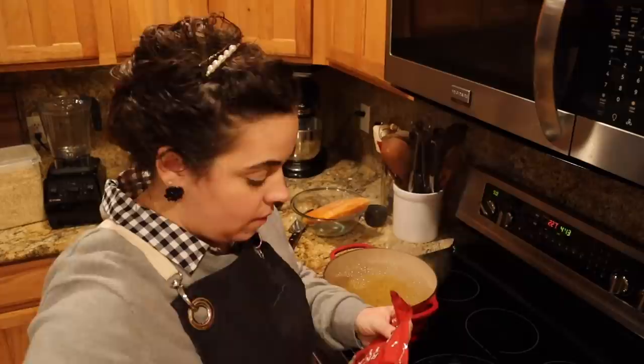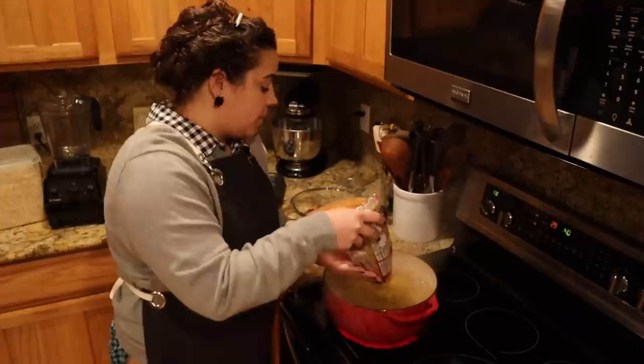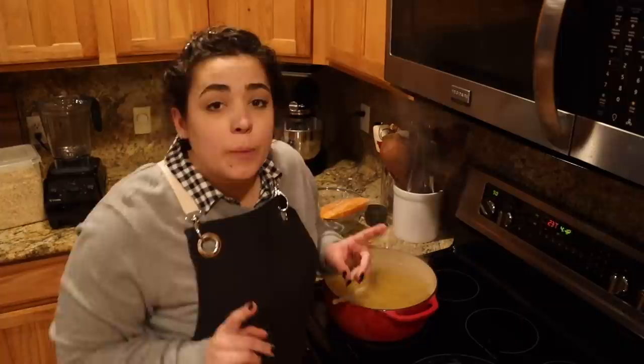Hey friends, welcome back to Acre Homestead. My name is Becky and today we're going to be making quite a few freezer meals. These freezer meals are for my sister — she just had her second baby. I'm putting two pounds of pasta in my pot of boiling water. These are large macaroni noodles. One of the meals she requested was baked macaroni and cheese with broccoli.